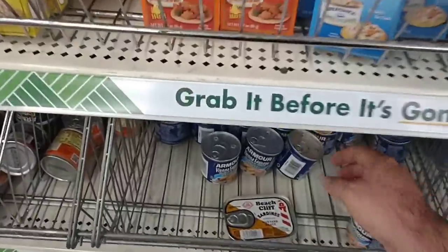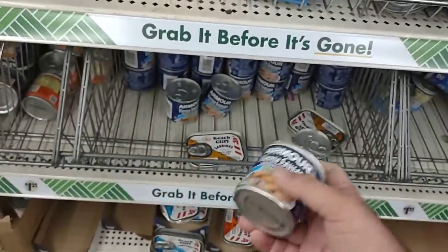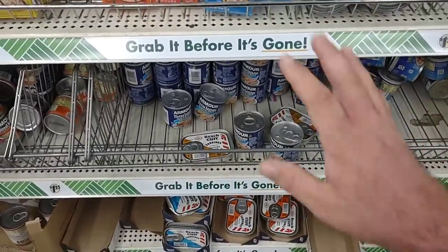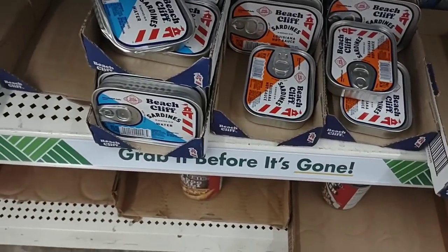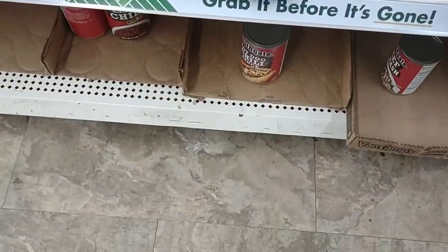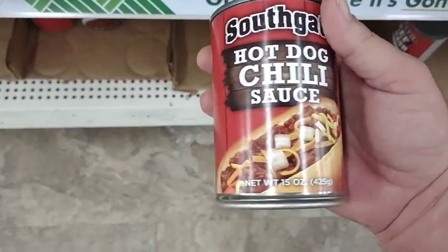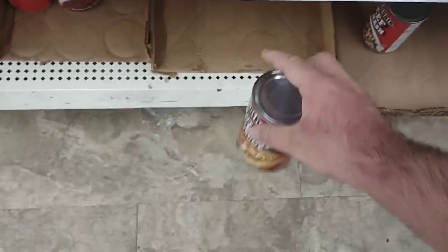Somebody said last time that these Armour Vienna sausages were cheaper than $1.25 — I don't think so. $1.25 is what it is. They do have some Beach Cliff Sardines that we got some comments on, a couple different kinds. They've got some hot dog chili — Southgate — $1.25 here. Looks like the Hormel chili can, and if it tastes anything like that it's a pretty good deal because Hormel chili is right around $2 a can.